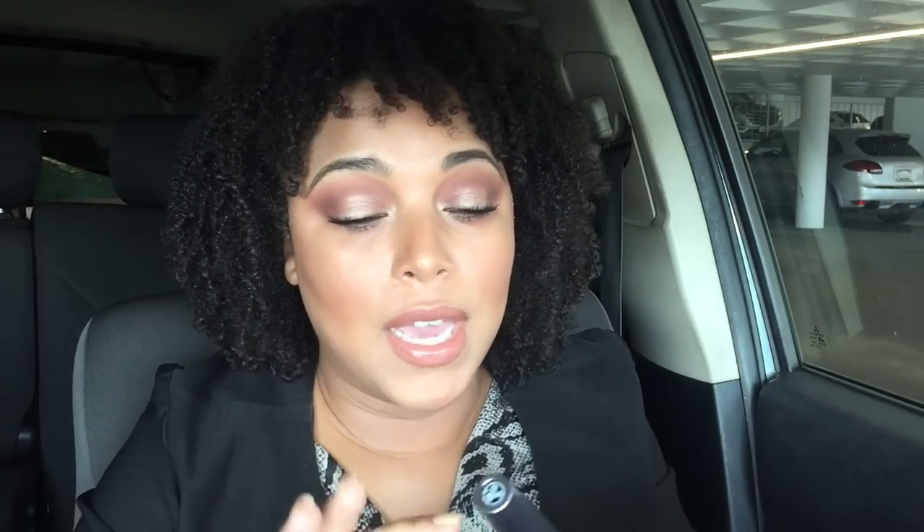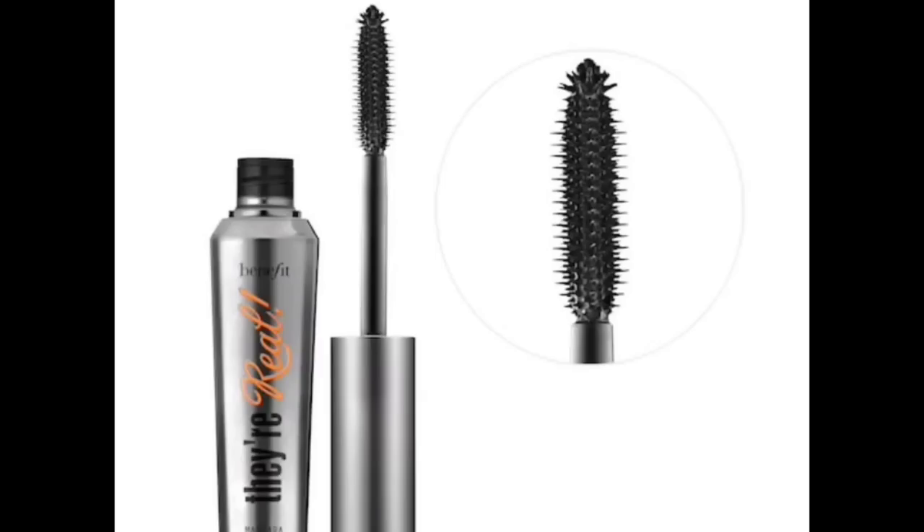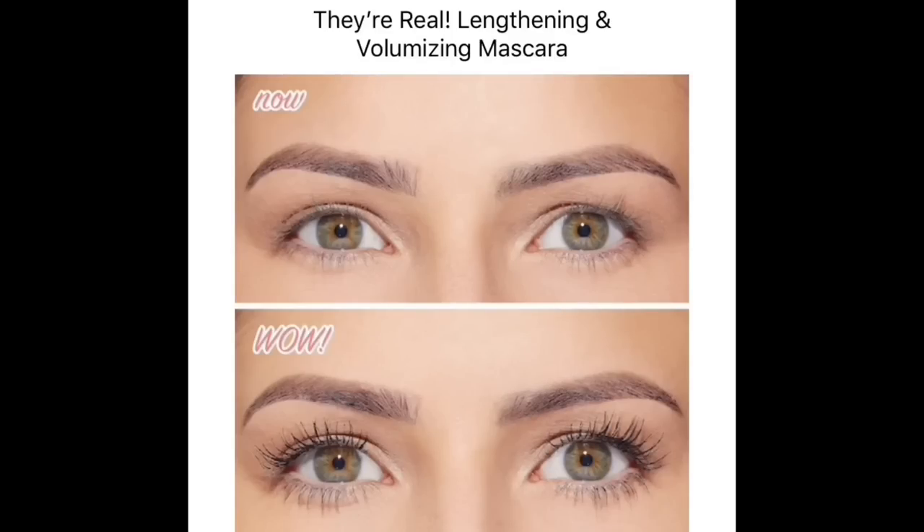This is an OG I haven't talked about in a while: Benefit They're Real mascara. I have it on right now and I've been using it lately — you'll see it in a favorites video. Because you can get money off, Benefit They're Real is the bomb. The full size is better than the deluxe size, but it elongates the lashes and really gets the bottom lashes well, so you can save some money on that.